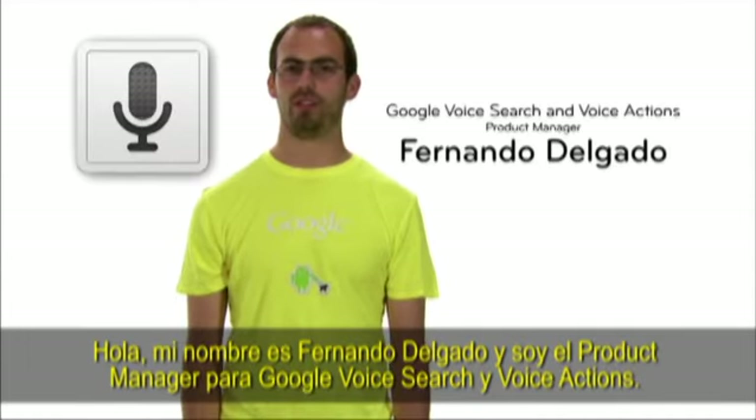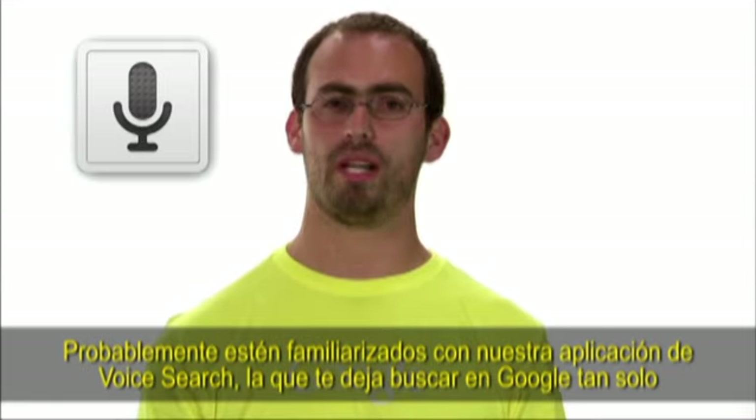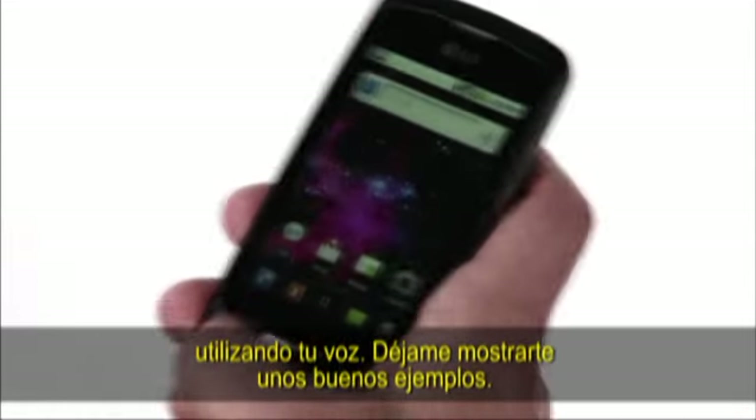My name is Fernando Delgado and I'm the product manager for Voice Search and Voice Actions. You're probably familiar with our Voice Search app, which lets you search Google by just using your voice. Let me show you some cool examples.